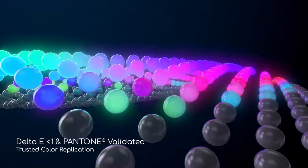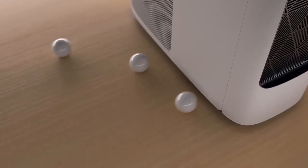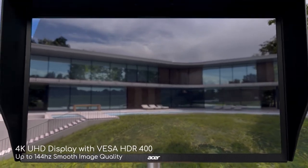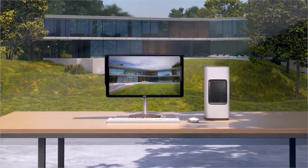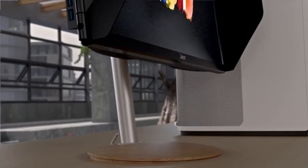I think for the price they should have gone further than 90% of DCI-P3 in my personal opinion, and 400 nits brightness as well. But achieving 4K UHD with HDR400 in 144Hz on a 1ms IPS display is impressive enough to justify it if you're a creative type who needs high color accuracy and high frame rates in the same monitor.